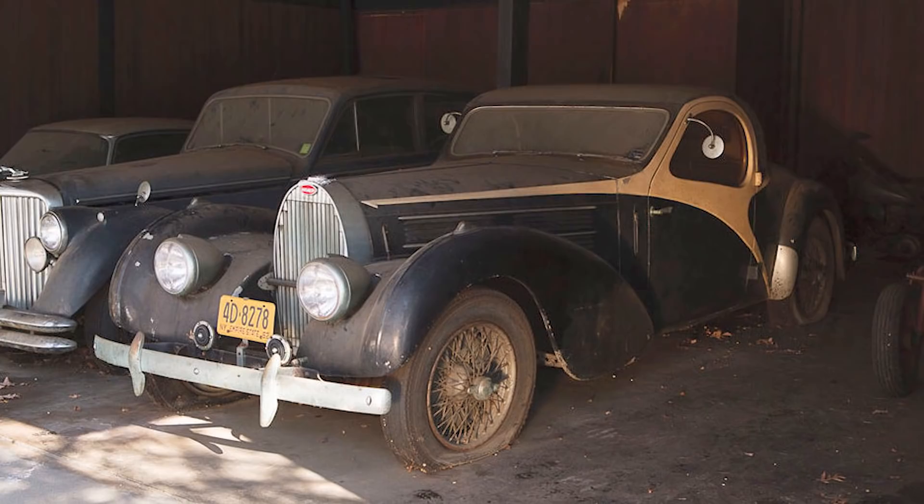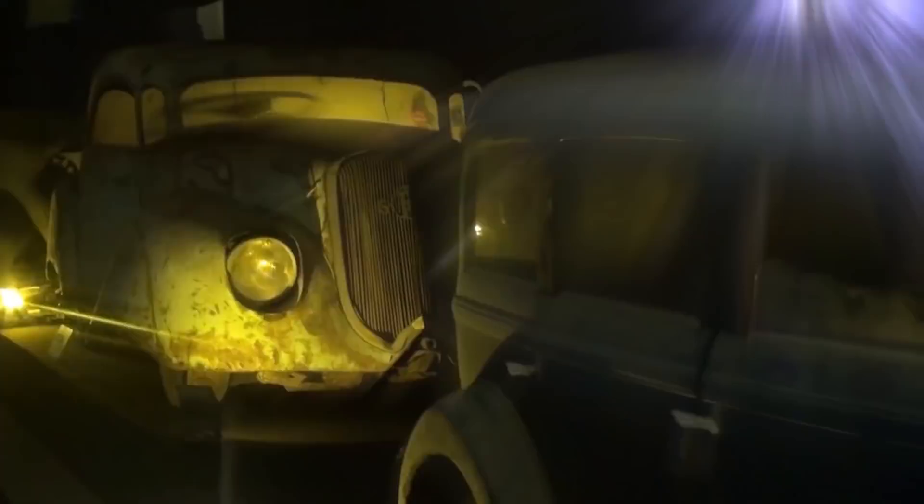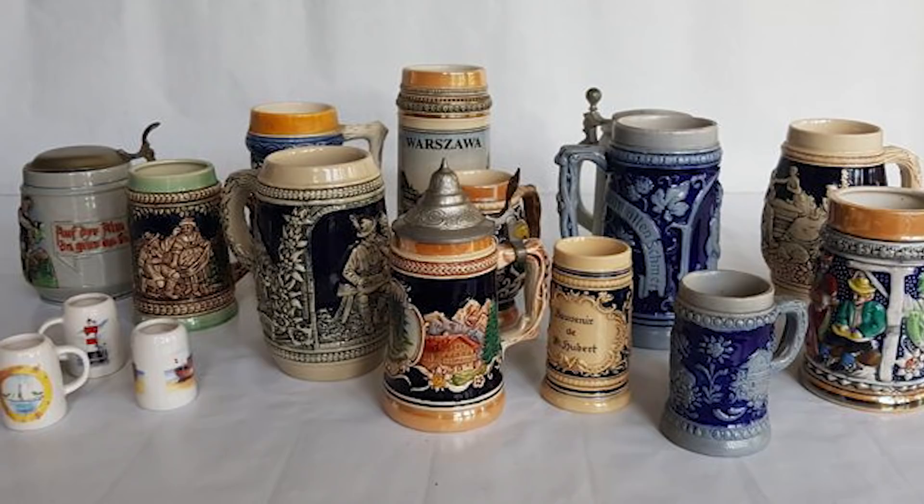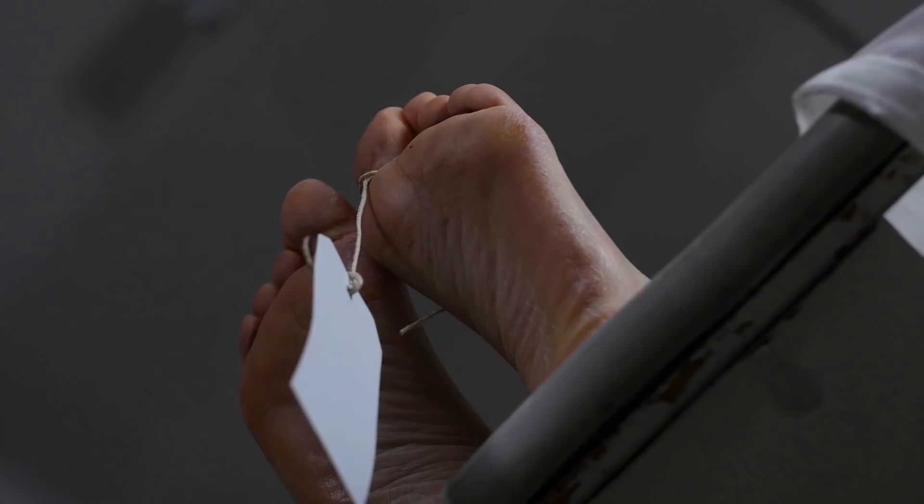Number 7: A Timeless Bugatti. In 2009, a car was found in the garage of an eccentric doctor who was also a compulsive hoarder. Dr. Harold Carr had kept the 1937 Bugatti Type 57S in storage in his garage, amid piles of medical machinery, 1,500 beer steins, thousands of receipts, and even a World War II spy drone.